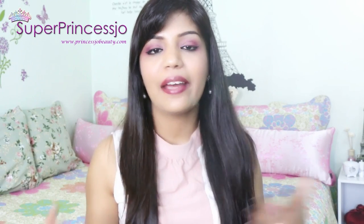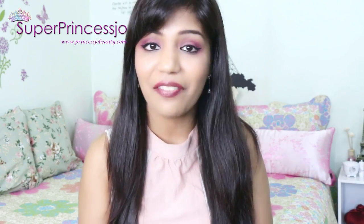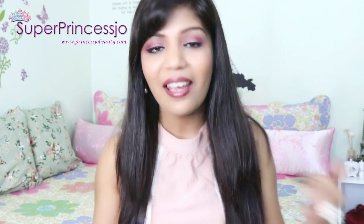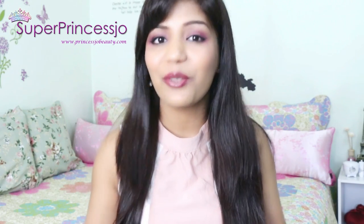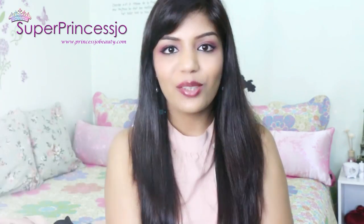Hey guys, today I am going to share my haul video. What I am going to do is put all the dresses on myself and show you how it looks on me, because I prefer to show my haul in that way. I hope you guys enjoy this haul. I will be linking all the products in the video description so you can check that out, and don't forget to leave your comments below because I love you guys so much. So let's begin with the haul.